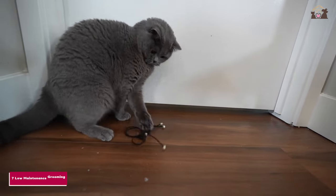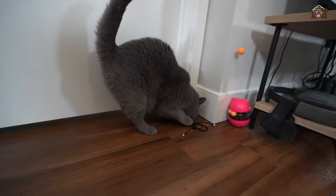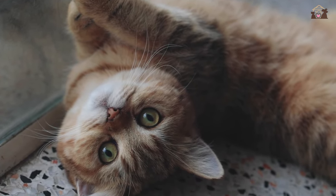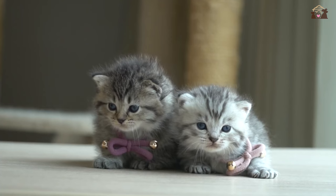Number 7: Low-Maintenance Grooming. With their short coats, British Shorthairs are relatively low-maintenance when it comes to grooming. Regular brushing helps keep their coats healthy and reduces shedding. Their grooming needs are manageable, making them an excellent choice for people who prefer low-maintenance pets.